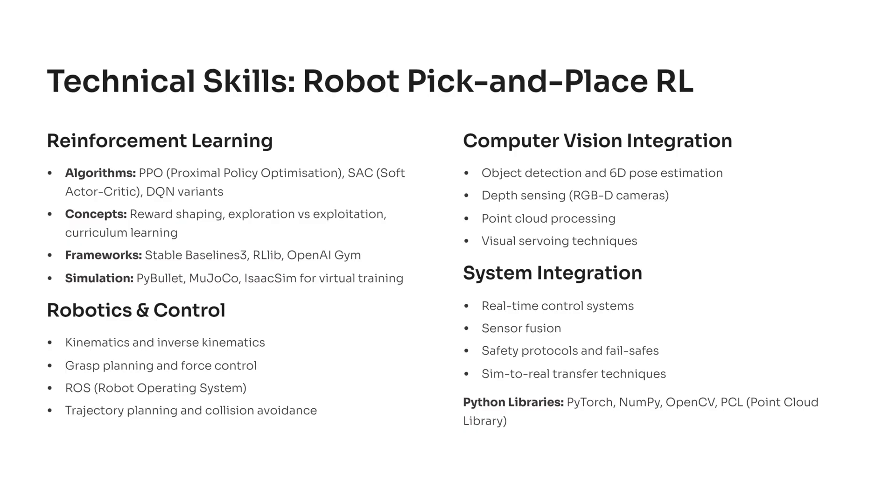You will use frameworks like StableBaselines3, RLlib, and OpenAI Gym, and run virtual training inside PyBullet, MuJoCo, or IsaacSim. On the robotics side, you learn kinematics, inverse kinematics, grasp planning, force control, and trajectory generation, which teach you how real robots move, reach, and avoid obstacles.